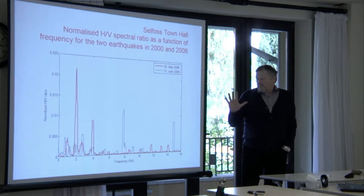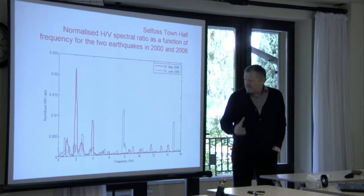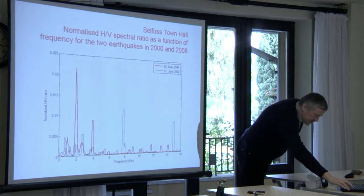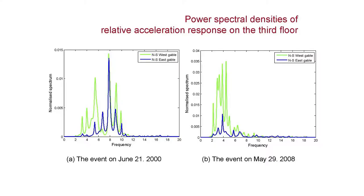For a low-rise building like this you don't get very clear peaks. You can see it here — this would be the natural frequency of the structure, close to 8 hertz.